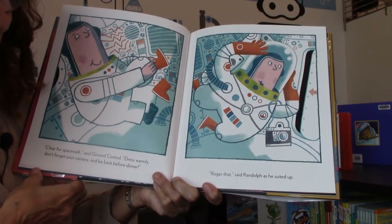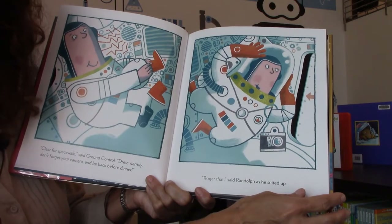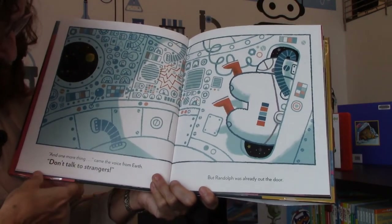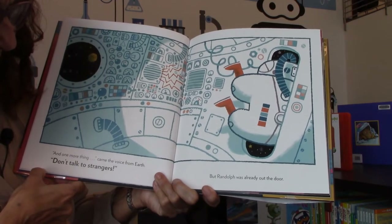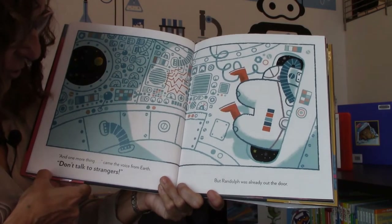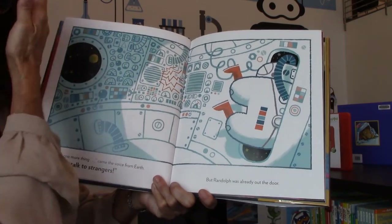"Roger that," said Randolph as he suited up. And one more thing came — the voice from Earth: "Don't talk to strangers." But Randolph was already out the door.